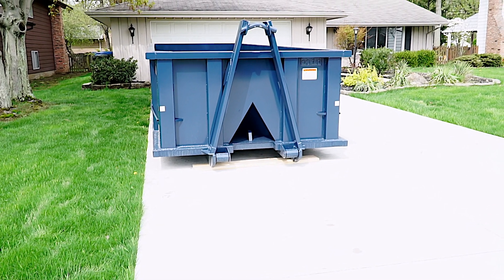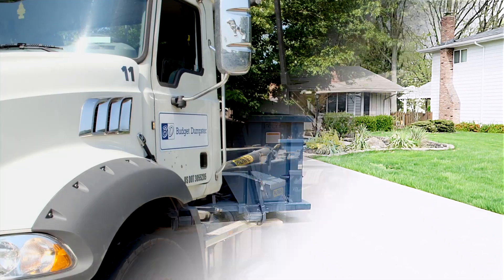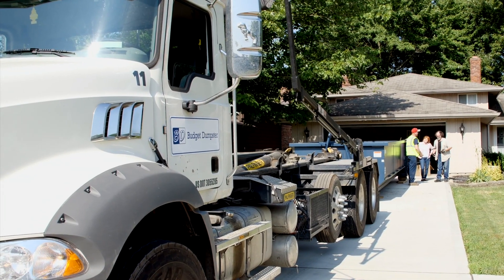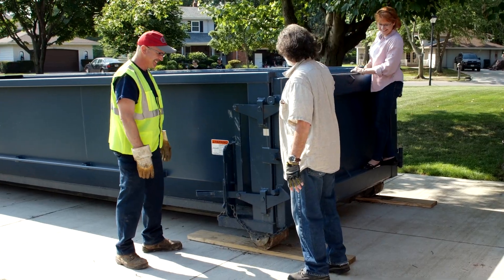Finally, ensure that the dumpster is completely accessible to our truck on the day of your pickup. Making sure that the driver can easily access the container allows for a smooth pickup and assures that you won't have to pay a fee for a failed trip.